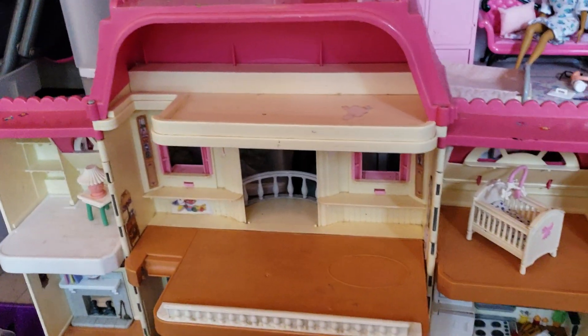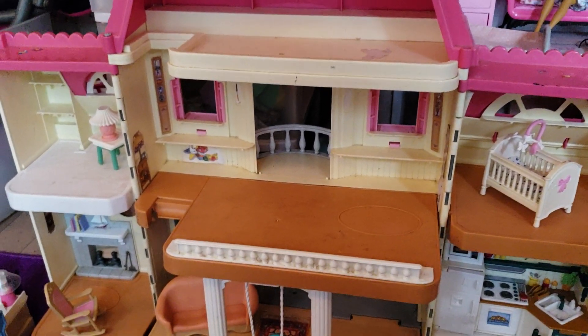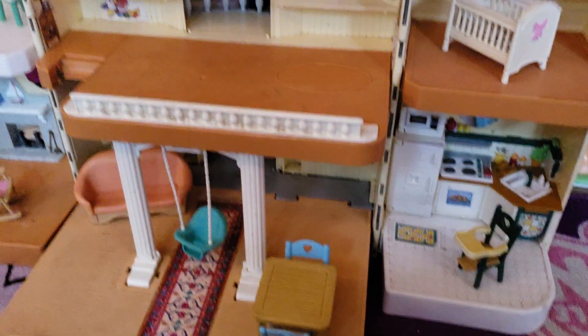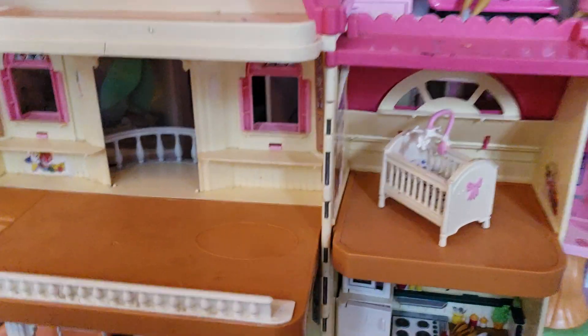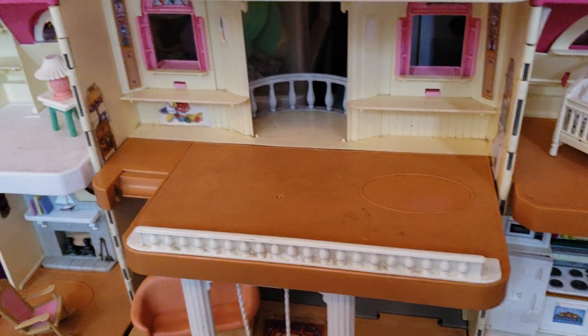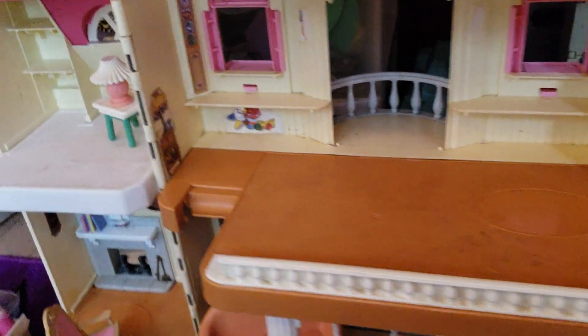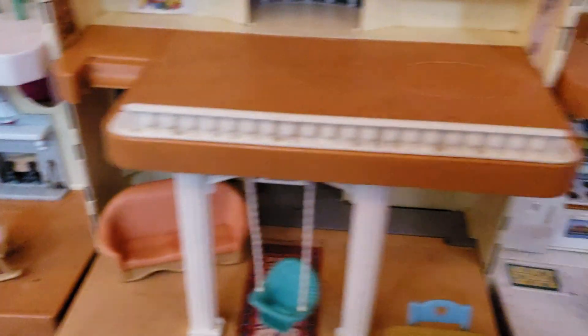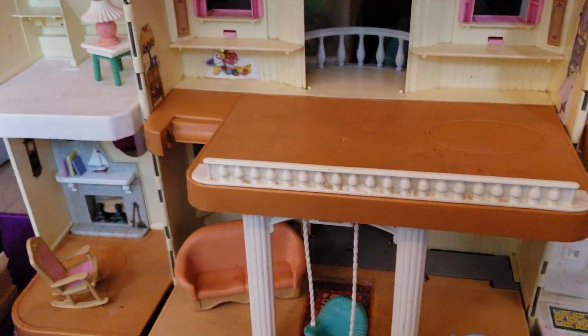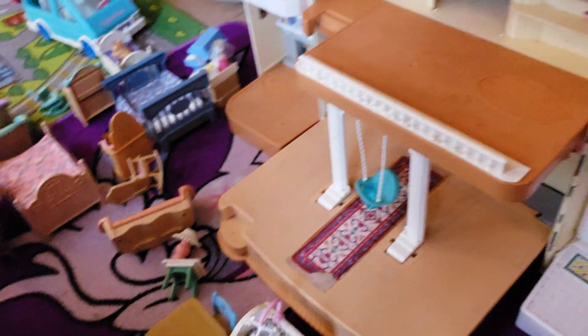So when you purchase this house, this is the original furniture and setup — the way they had it. They had it just like this. I can't remember if it came with anything that went in here. But for the most part, this is how it was. Now we are going to show you how it is when we set it up.